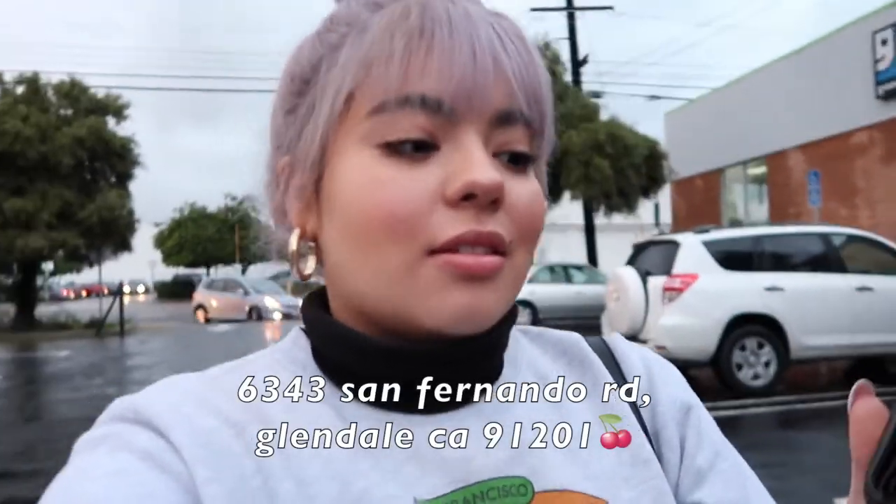We are leaving Goodwill and look what my dad bought — a vintage Gucci wallet, and it was $14.99. I'm telling you guys that this is the best thrift store in LA. Everything is like so well priced.